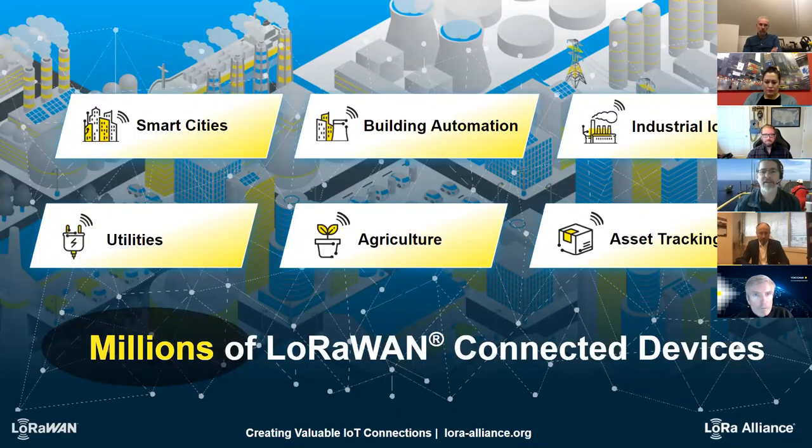There are six different verticals the LoRa Alliance is addressing: smart cities, building automation, industrial IoT, utilities, agriculture, and asset tracking. There are millions of LoRaWAN connected devices worldwide across 164 countries, and many new capabilities are added every year to support these environments.